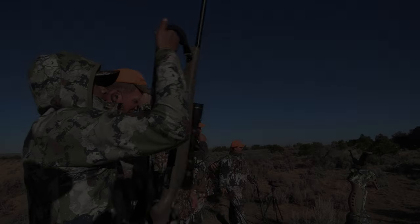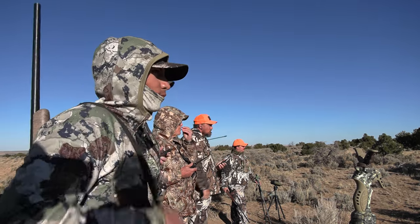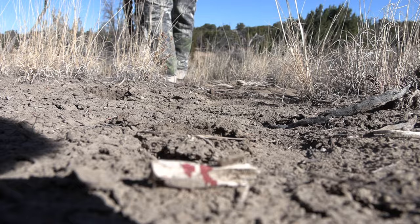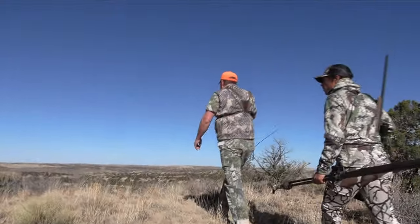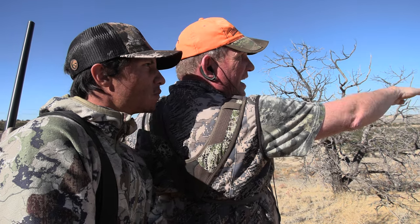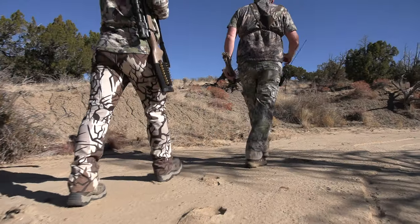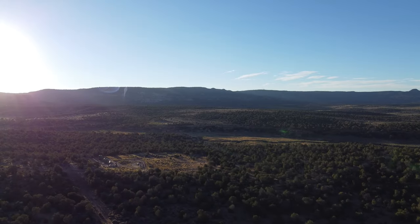At the shot, we all felt like he had made a good hit on the buck, but as we watched the buck run off through a saddle, we became unsure of where the buck was hit. After giving the buck some time, we took up the trail at the spot that we had last seen him. Having covered a considerable distance and finding only a few drops of blood, we determined that the hit was a non-lethal one.